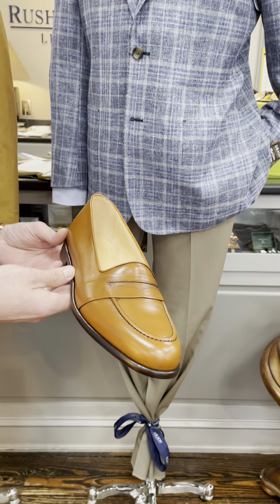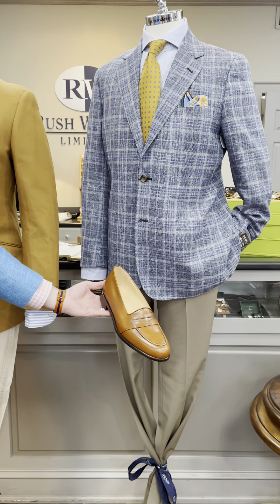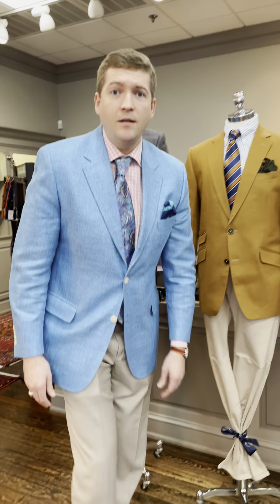And then to go with the last mannequin, we've got another loafer from Zelly called the Savannah, in a cognac color.